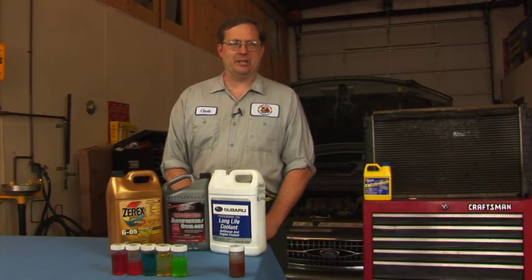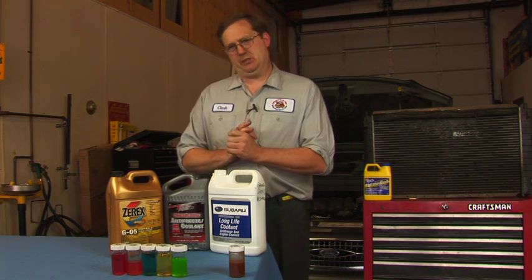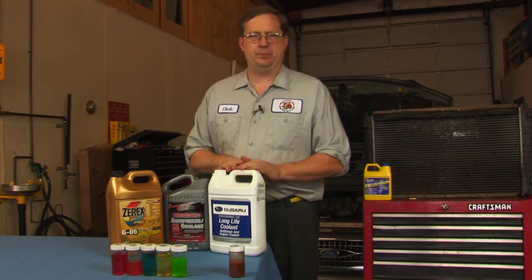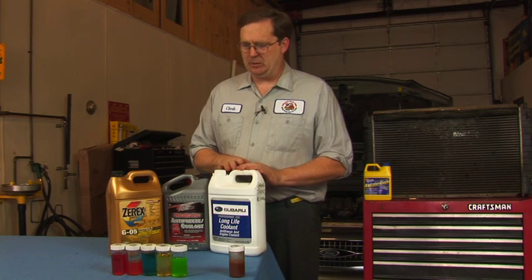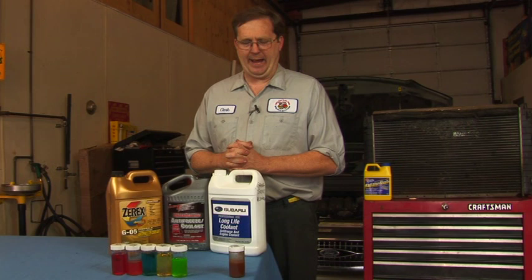A little known fact about antifreeze is that the ethylene glycol that most antifreeze is made out of is actually naturally corrosive. So it's something that needs to be periodically changed, but that period typically is two to five years before that has to occur.